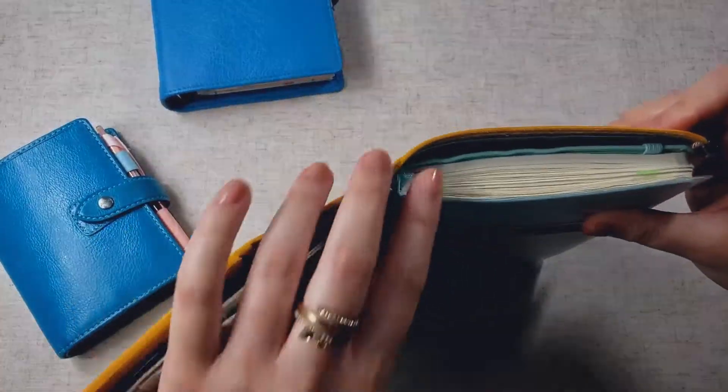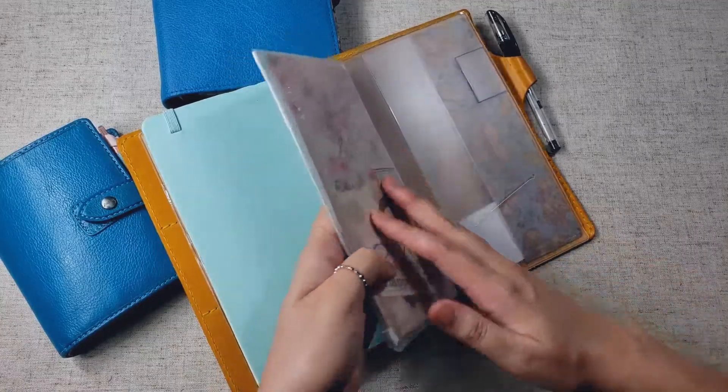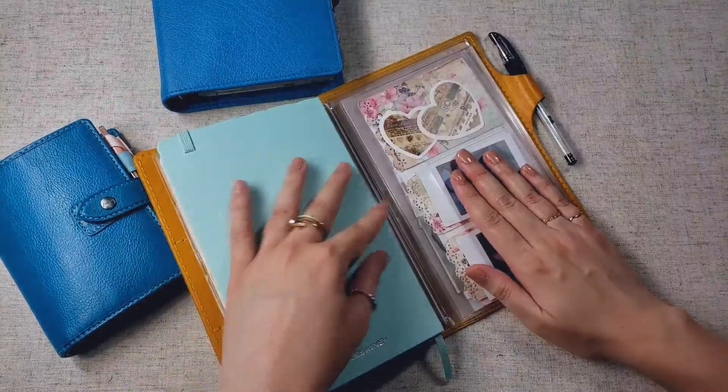And my Moleskine planner is too thick to go on both, so what I did is I just added my zipper pocket onto this side. And that works pretty well for me.